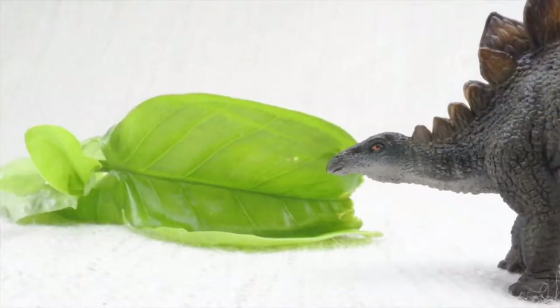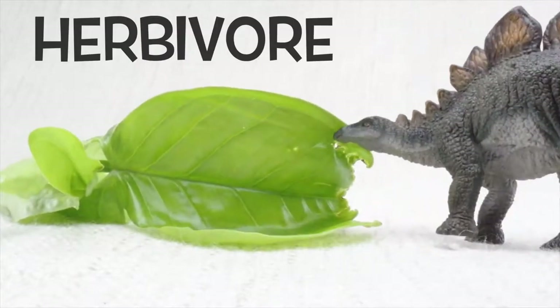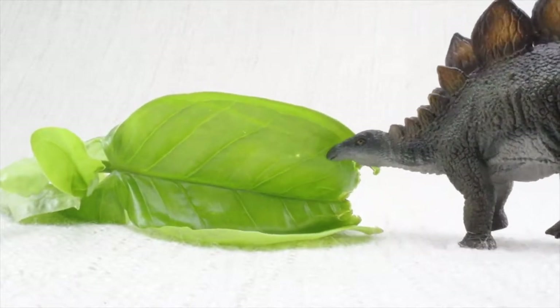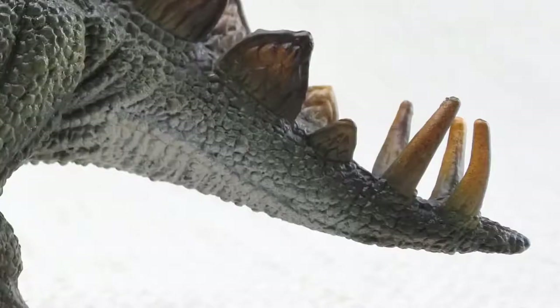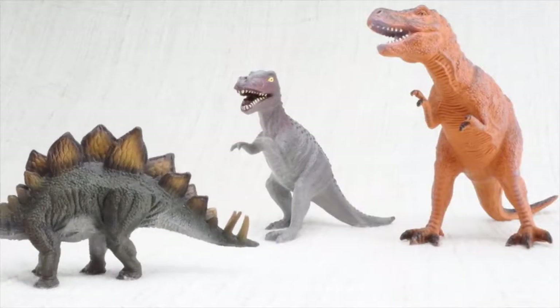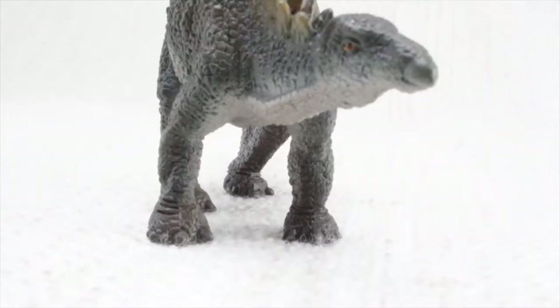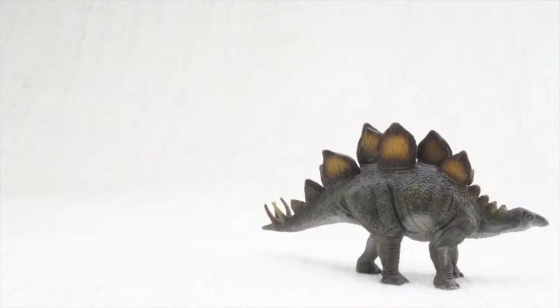What did Stegosaurus eat? Stegosaurus was a herbivore — that means it was a vegetarian. It ate plants, not meat. On its tail it had huge spikes almost half the size of a human, used for defending themselves against scary dinosaurs. Stegosaurus always traveled in a herd with lots of other Stegosauruses.